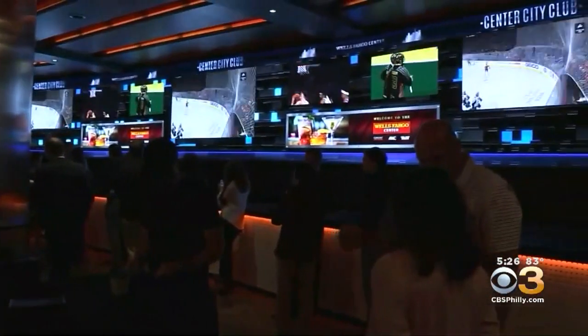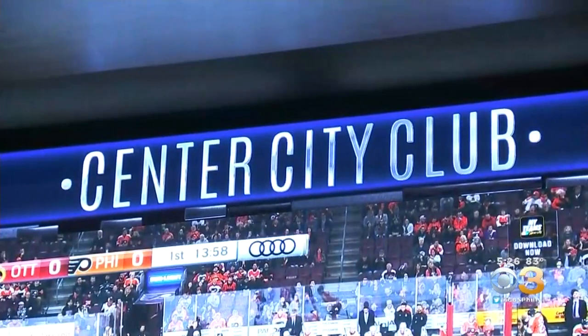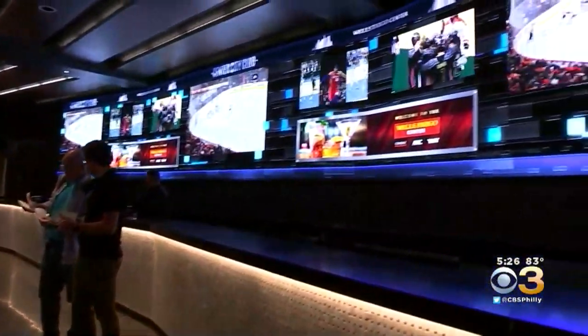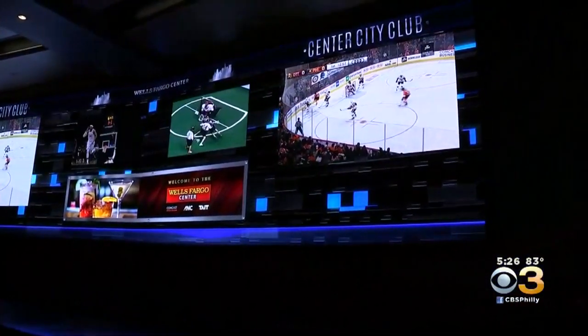Also new this season is the Center City Club. It's an exclusive area for select premium season ticket holders. It features 27 live-action TV screens, two 50-foot-long bars, and a kitchen. Gotta have a kitchen in there. That's a lot going on — it's an event now going to the games.